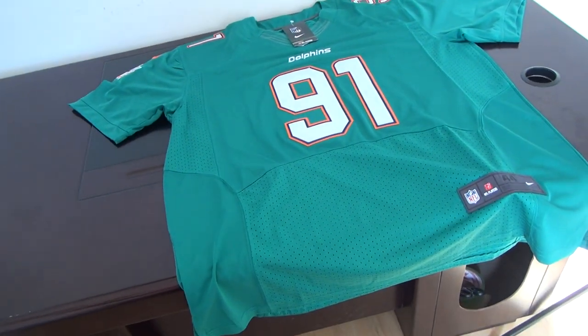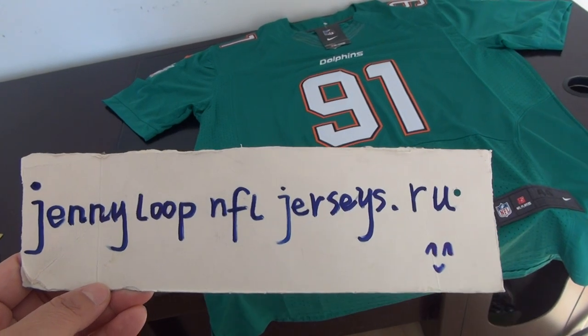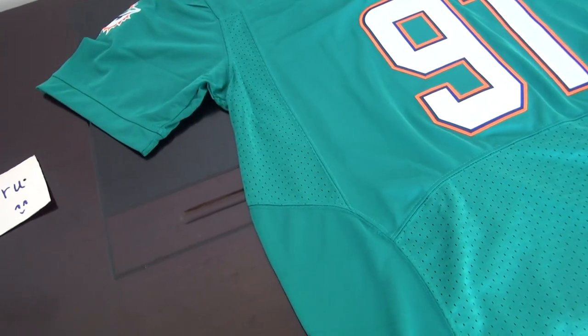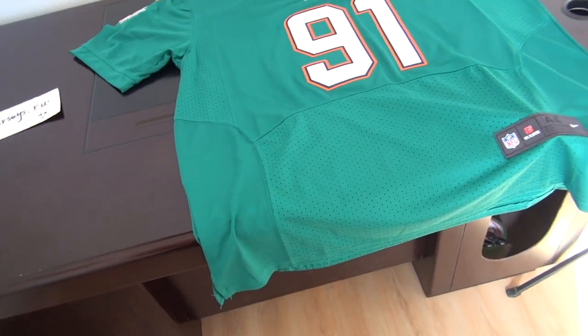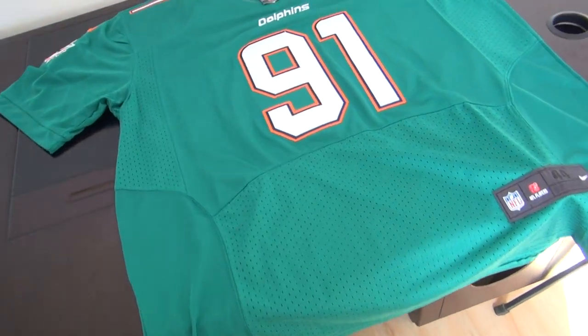Hey YouTube, this is Sandy, my website. Today I got an Elite jersey number 91, Cameron Wake from Miami Dolphins. He is the defensive end for the Dolphins.